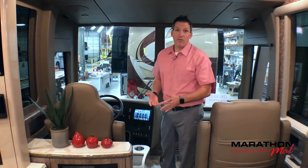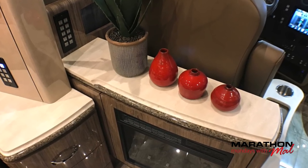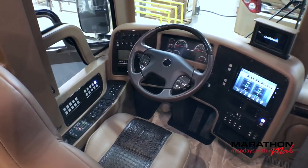As you know, in the X3 platform — which is what 1292 is — the cockpit is on the same level as the living quarters. Let's pop this GPS up. Gotta love that. The cockpit of the Prevost chassis is fantastic.